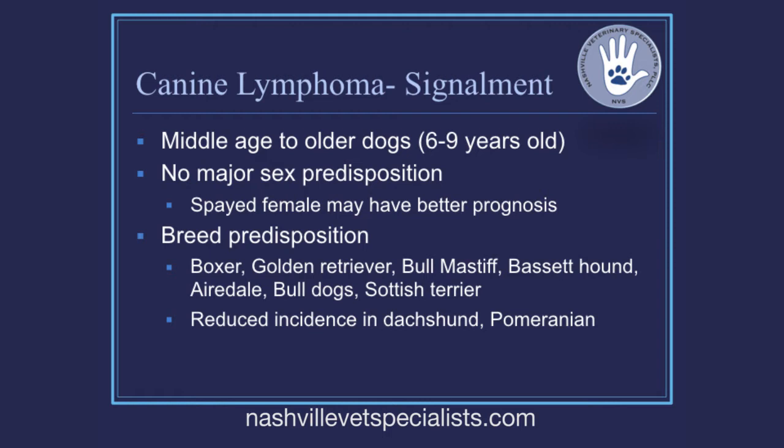The two poster children for lymphoma are boxers and golden retrievers — we see a very large number of both diagnosed each year. Lesser-known but common breeds with familial tendencies include bull mastiffs, basset hounds, Airedales, bulldogs, and Scottish terriers, all listed as potentially having a genetic predisposition.